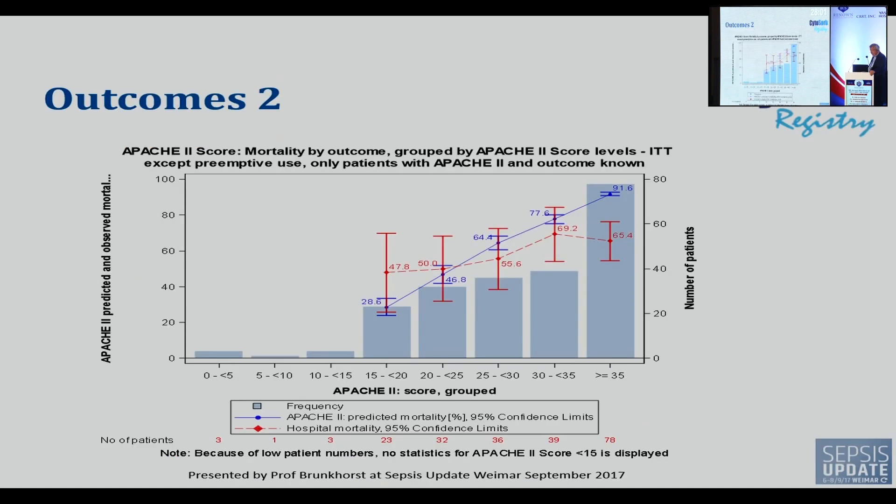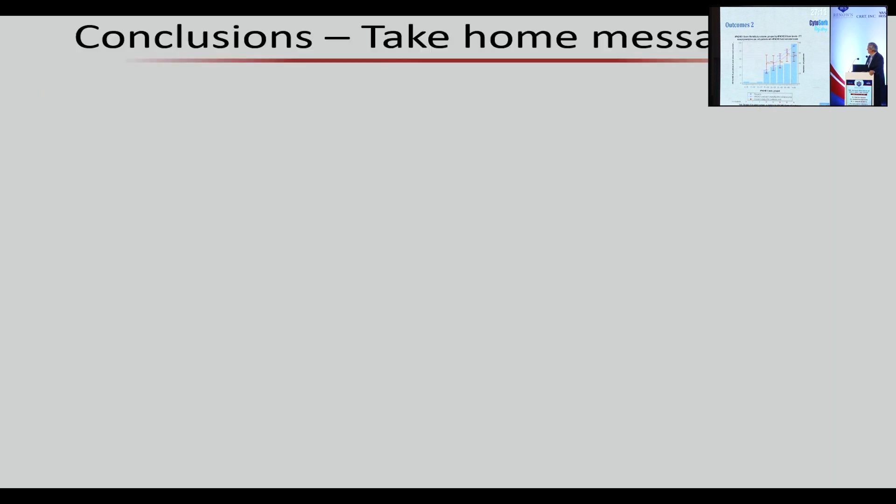The European registry now includes more than 50,000 patients. Comparing observed mortality with Cytosorb versus predicted mortality by APACHE score, Cytosorb showed benefit over predicted mortality only when the APACHE score was around 25-30 or even above 35 — meaning very sick patients benefit, but early treatment is very important.